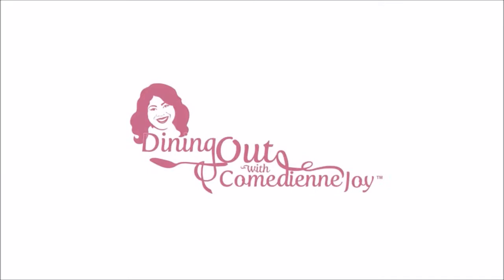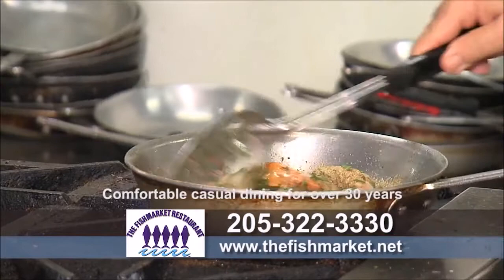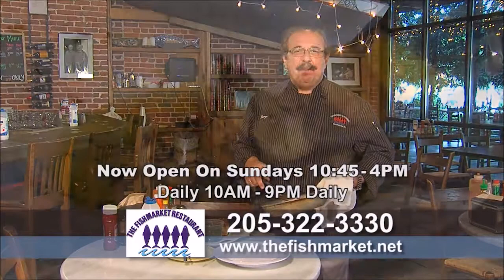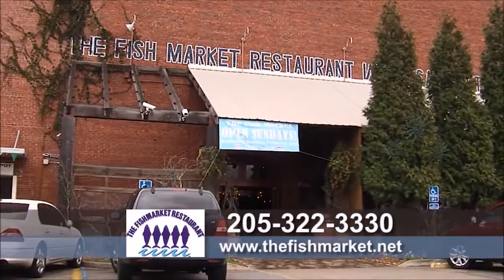For over 30 years, George Sarris and the Fish Market have been serving the finest, freshest seafood in the South — always cooked to order, seven days a week. The Fish Market on Birmingham's south side is open on Sunday from 10:45 to 4 p.m.